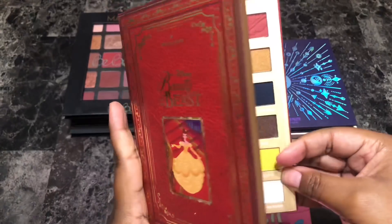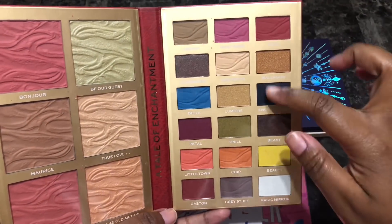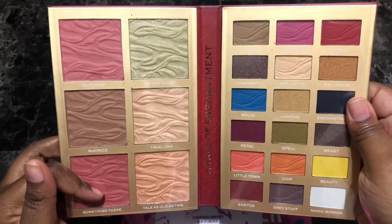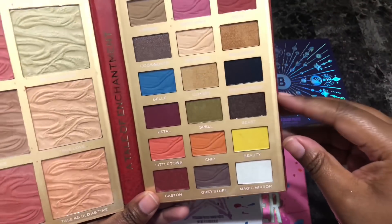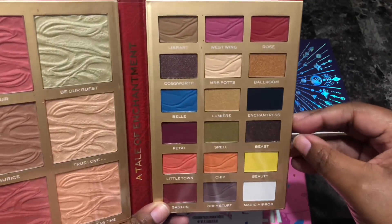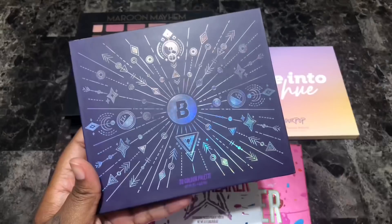Next is the I Heart Revolution Beauty and the Beast eyeshadow and face palette. Very pretty color story as far as the eyeshadows go, but I know I have these shades in my collection. The blushes I could probably use, and maybe the highlighters. I still want to play around with it and give it a go. I feel like I would ultimately wind up getting rid of this one as well, but I want to try it out first so I'm holding on to it for now.